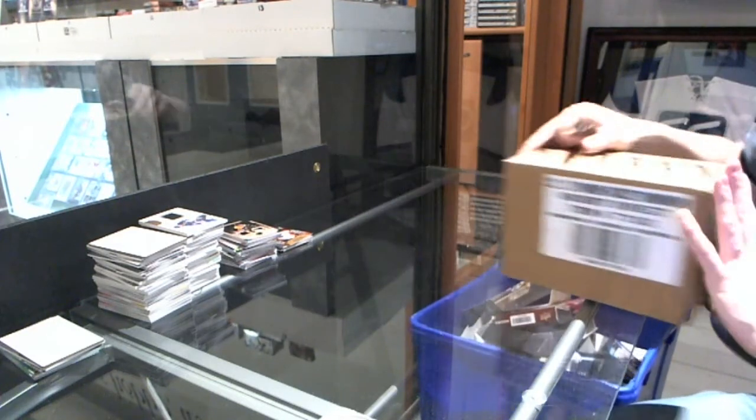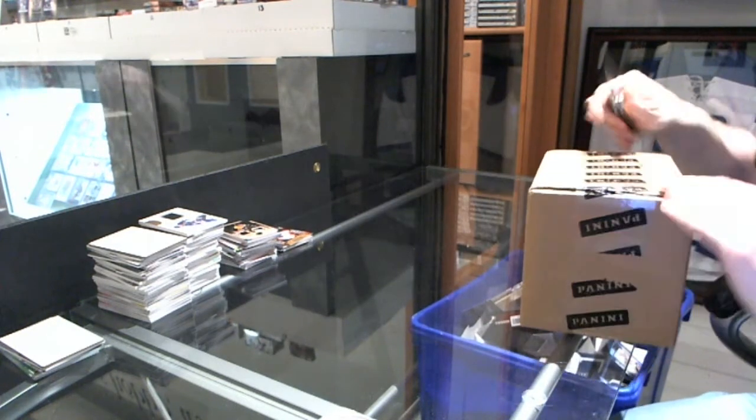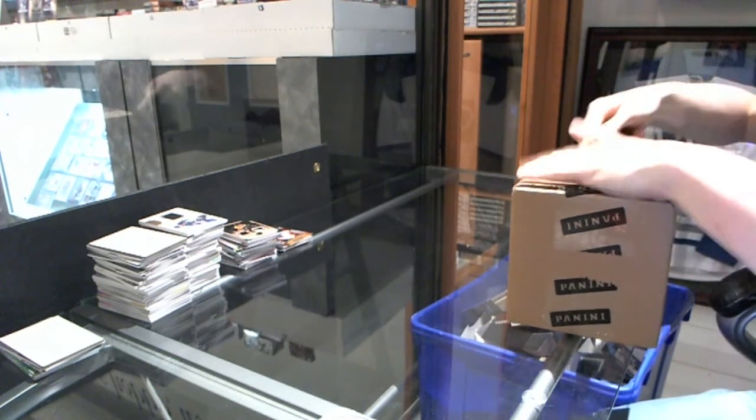Here we go, finishing off C&C Group Break 26-17 with a 3-tin case of 11-12 Panini.